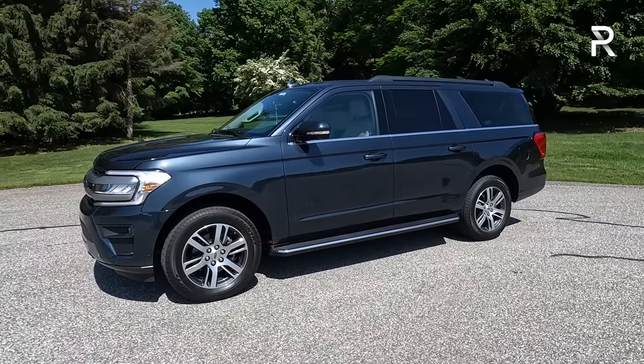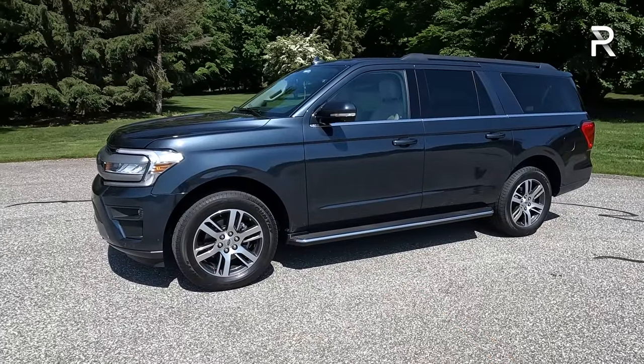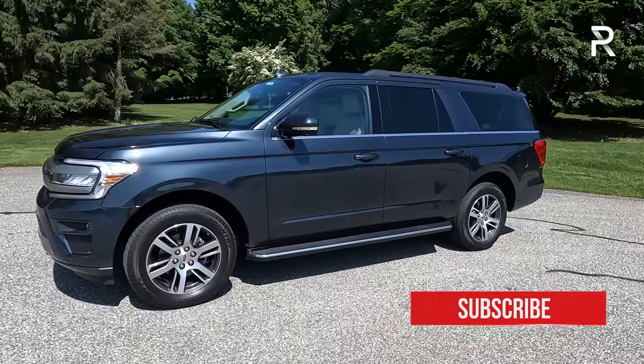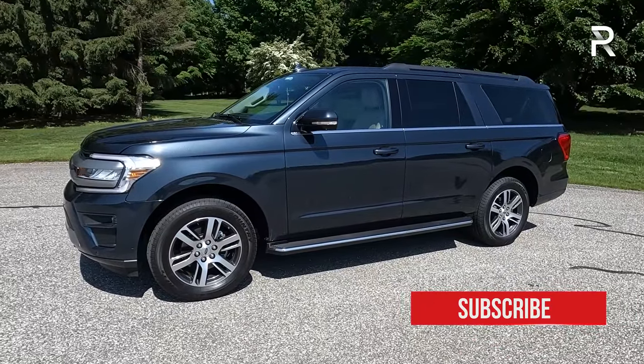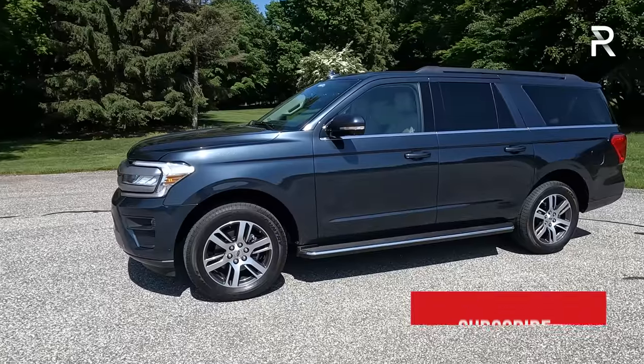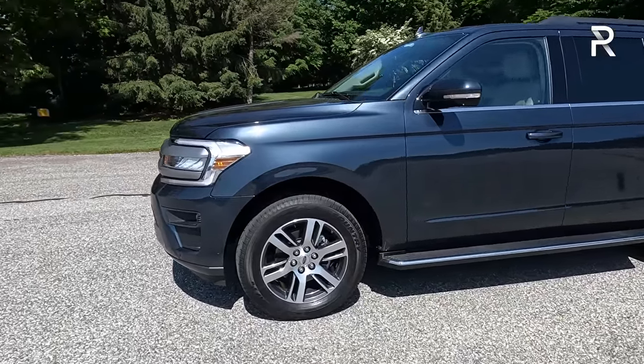Looking at the side profile, the Max gives you almost an extra foot of length versus the regular Expedition. Its wheelbase is around 122 inches, and it's a little over 221 inches long overall — so this is a big vehicle. It's not quite as long as a Ford F-150, but still a very large vehicle.